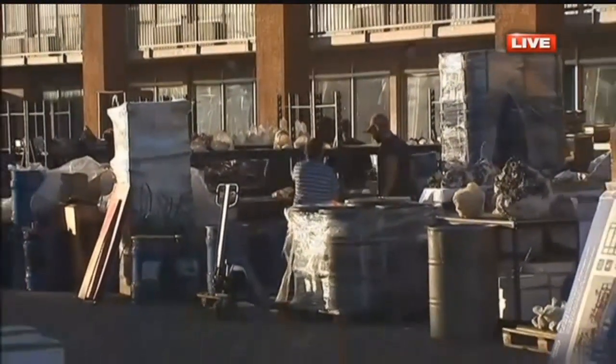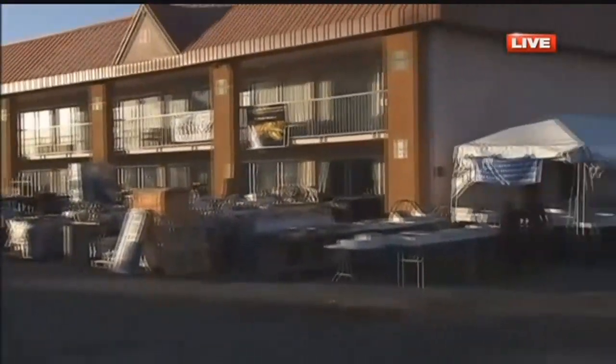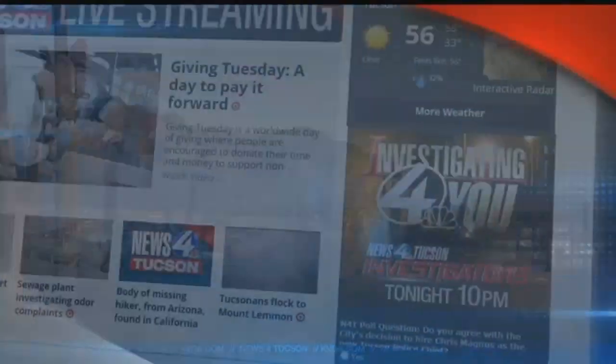To assist Gem Show visitors, the city of Tucson's Park Tucson program is once again offering GemRide, a free shuttle service connecting to 40 shows around Tucson. This all starts Monday, and the Gem Show runs for the next two weeks. I'm Stephanie Weaver, live near downtown, News 4 Tucson.